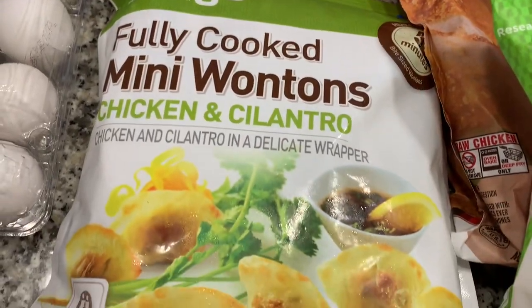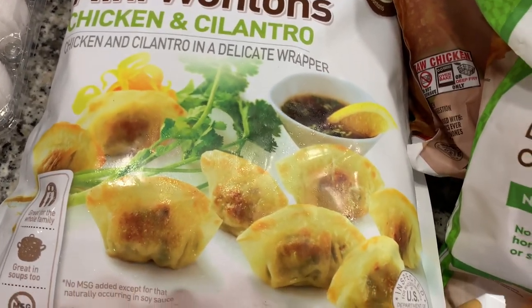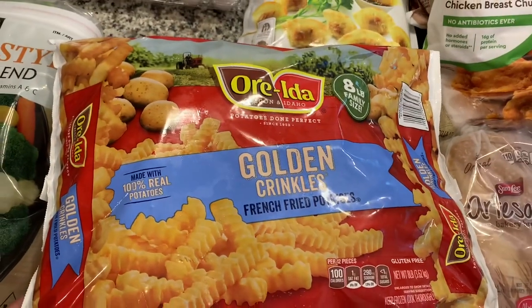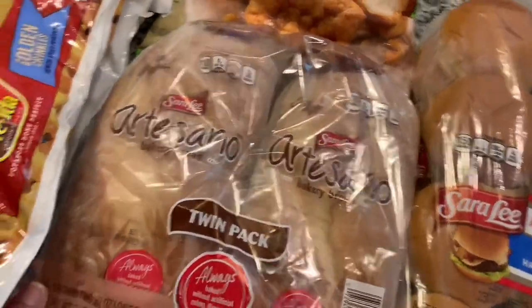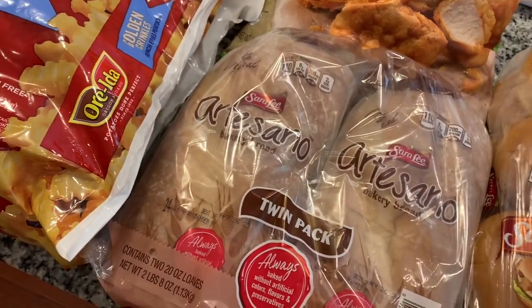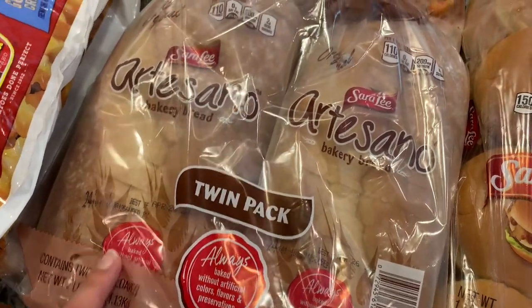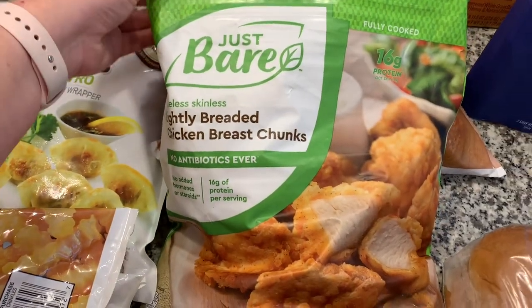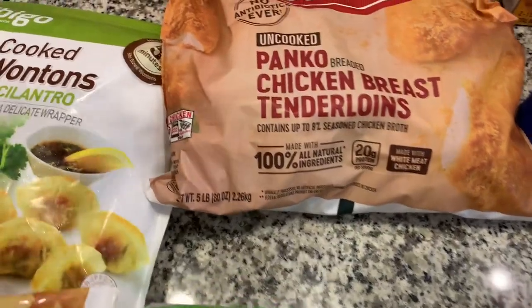They had these mini wontons on sale so we went ahead and got them. I love cilantro, we like chicken — we thought it would be really good just to have as part of a dinner sometime. We picked up two of these very large bags of frozen french fries, and then we needed more bread so we got one for the pantry and one for the freezer. This is our favorite store-bought bread. We got some more hamburger buns and these chicken nuggets — the kids really like this brand. It makes for an easy lunch or dinner.